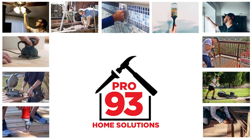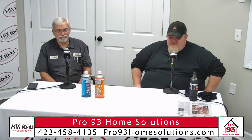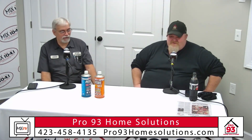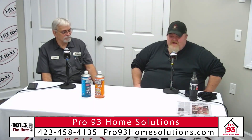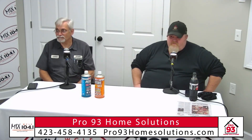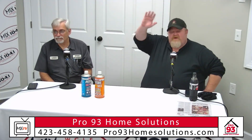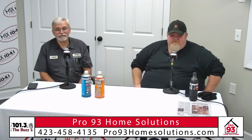Welcome everybody to today's edition of Home Solutions, your local home and garden show right here, broadcasting from the Mix 104.1 studios here in beautiful Cleveland. My name is Dennis Purvis, here with you as always in studio. No matter how you're listening today, we hope you're having a great day. Thank you for tuning in, we appreciate it.